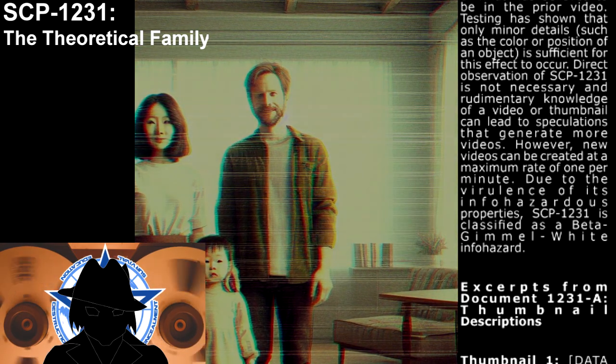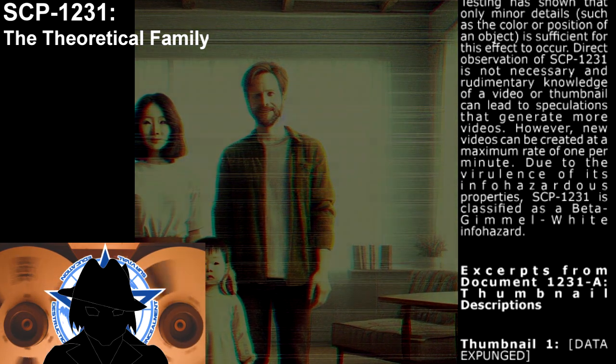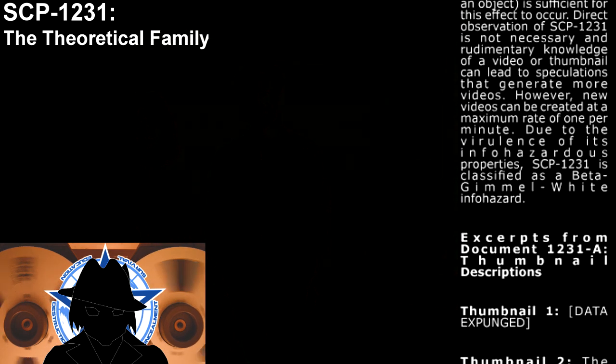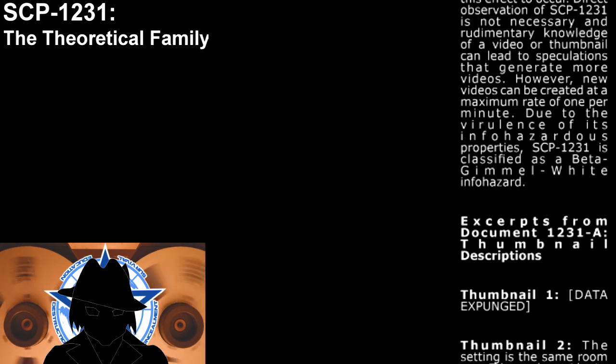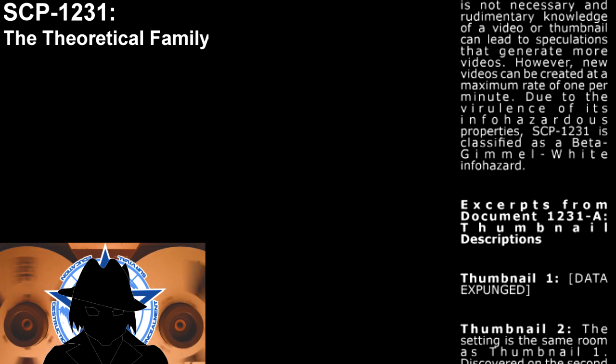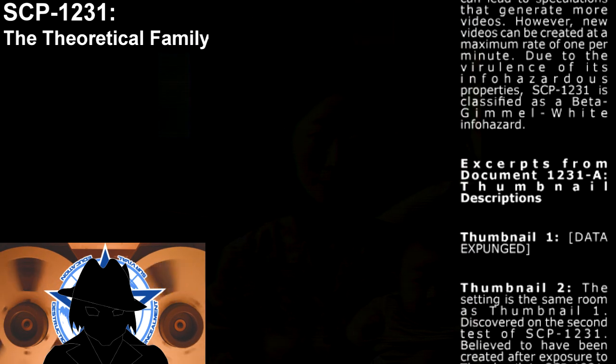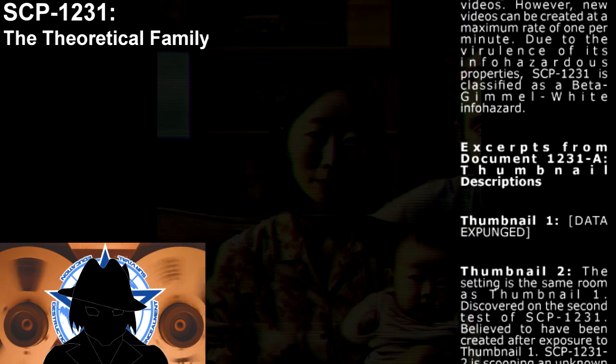However, new videos can be created at a maximum rate of one per minute. Due to the nature of its infohazardous properties, SCP-1231 is classified as a Beta-class White infohazard.